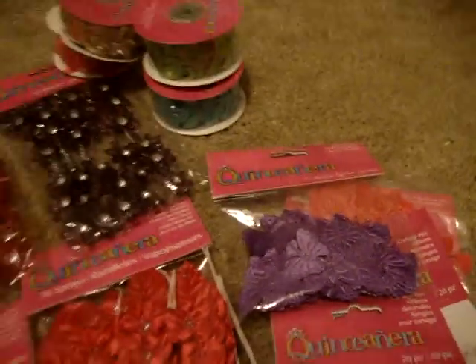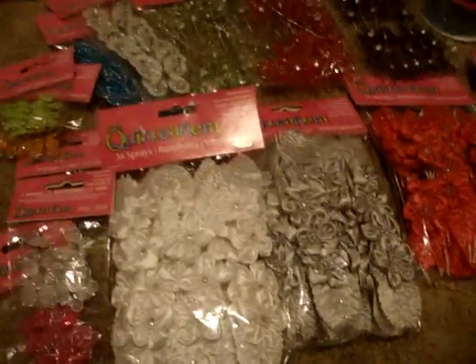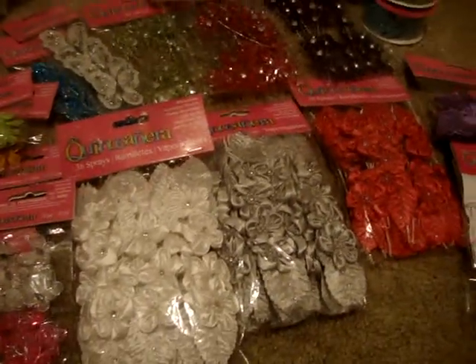So if you want these goodies, check out your Michael's, you guys. That's all — just want to share this with you guys. Thanks for watching.